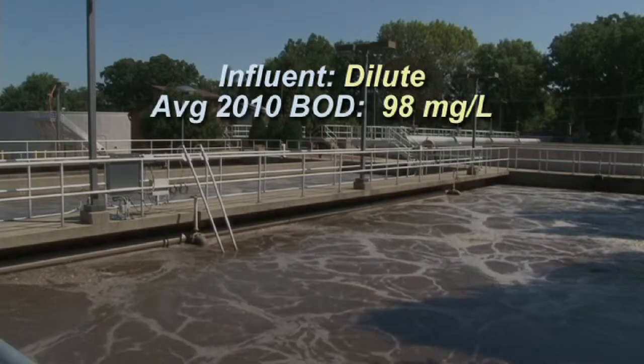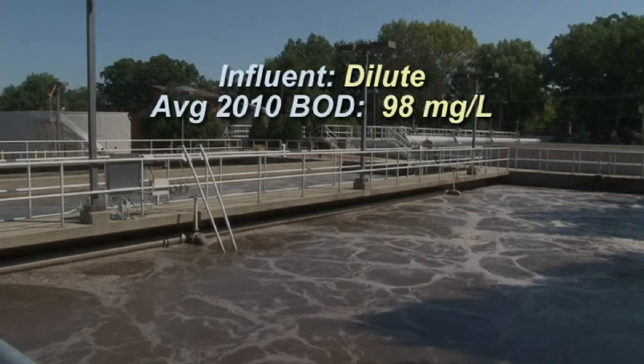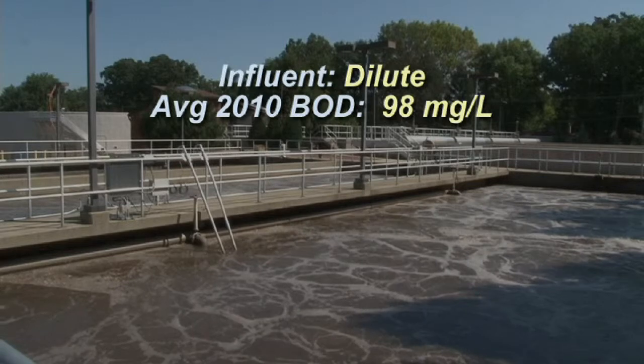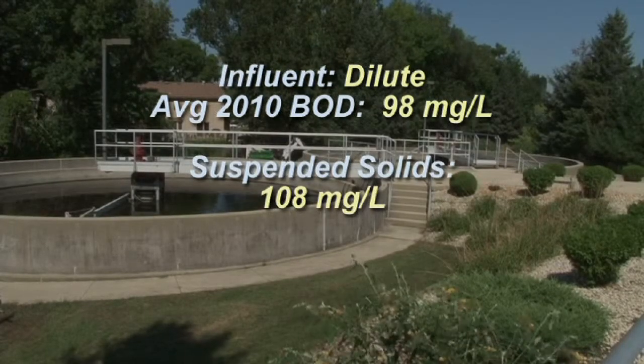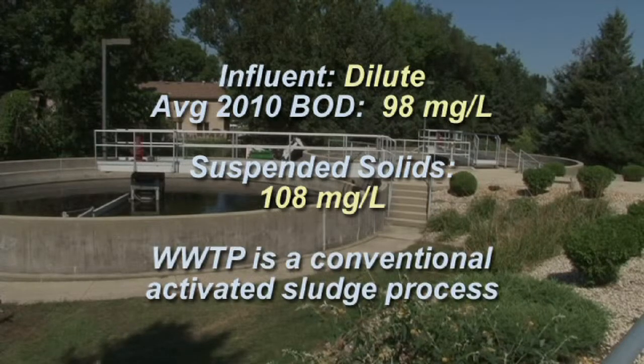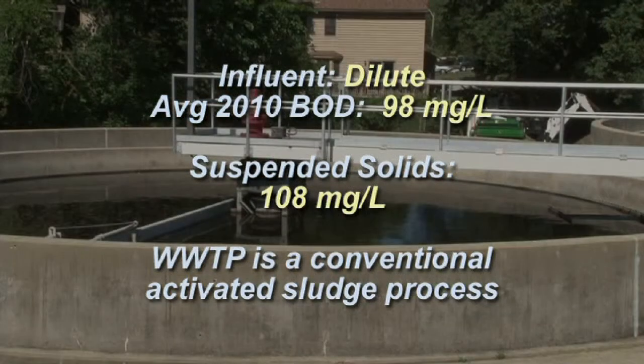The average 2010 biochemical oxygen demand was 98 milligrams per liter and suspended solids were 108 milligrams per liter. The wastewater treatment plant is a conventional activated sludge process.